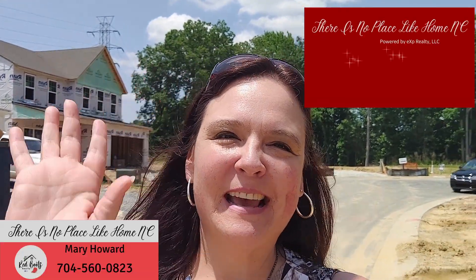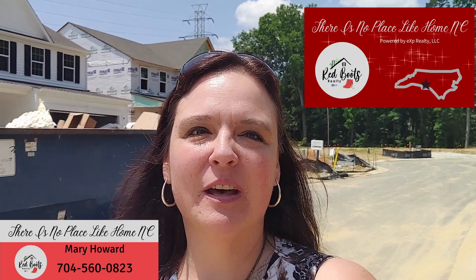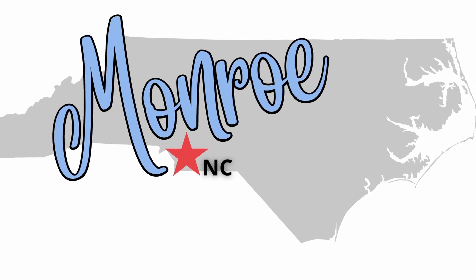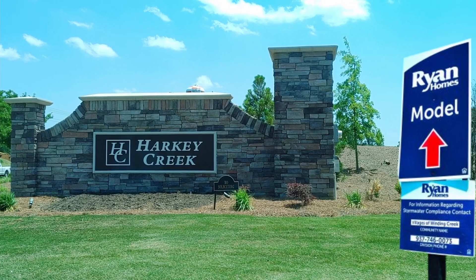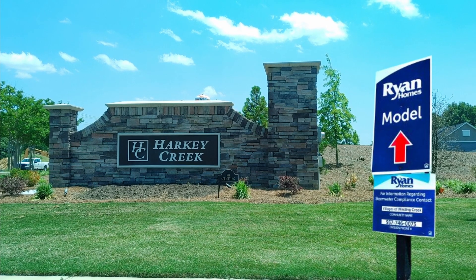So you're thinking of moving to the Queen City, Charlotte, North Carolina, and looking for the best suburbs and neighborhoods. Hi friends, welcome back! My name is Mary Howard and I'm a realtor here in Charlotte, North Carolina — Red Boots Realty powered by eXp Realty. Today we are in the Charlotte suburb of Monroe, located in Union County, in the subdivision of Harkey Creek, being built by Ryan Homes, who has been building homes since 1948.